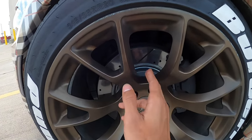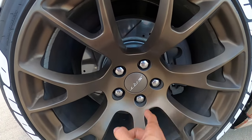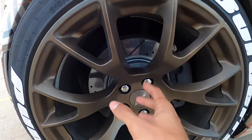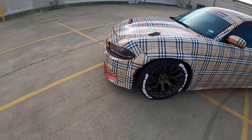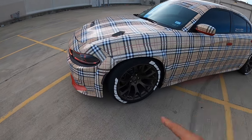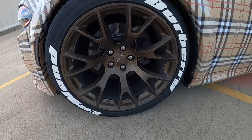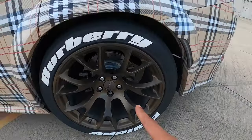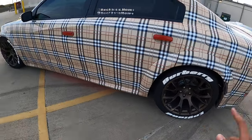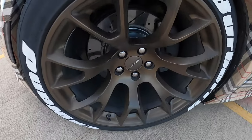Since we're already at the rims, we got the Power Stop rotors on this thing. We had to get the perfect rotors because honestly the stock rotors on this car — you gotta change out the brakes and the rotors. But the rotors, as y'all can see right here, them angles — they're popping, make the car look a lot better and make the car stop a little more.